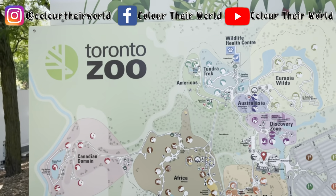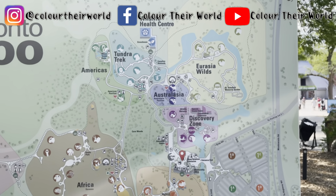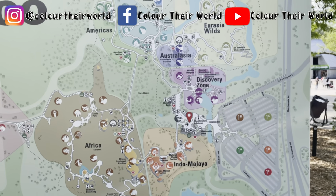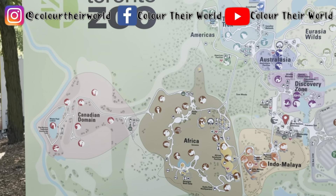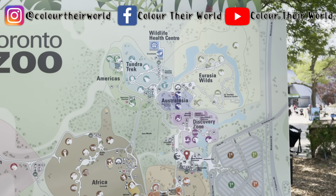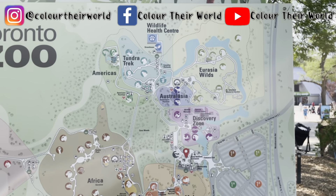Alright guys, so this is the Metro Toronto Zoo. It's huge. We have Eurasia Wilds, Australasia, Africa, Indo-Malaya, and the Canadian Domain. We think we are going to go to the Eurasia Wilds first because we want to see the tigers and pandas. Let's start off with that.